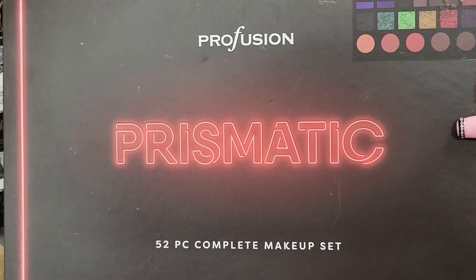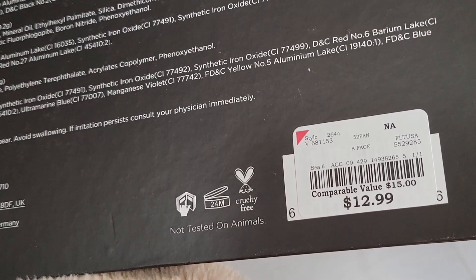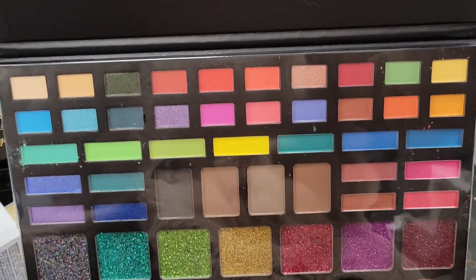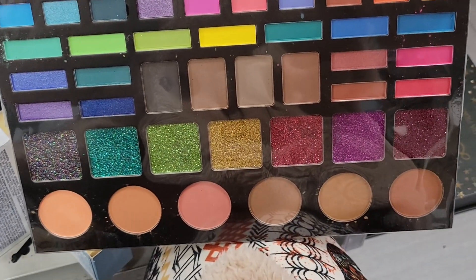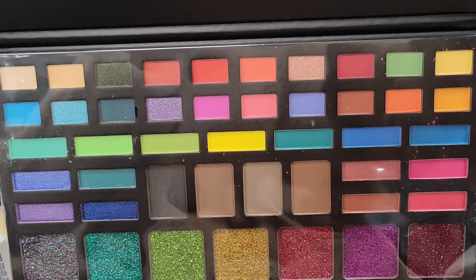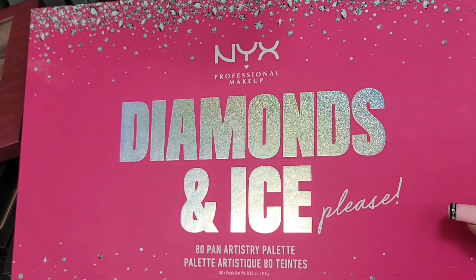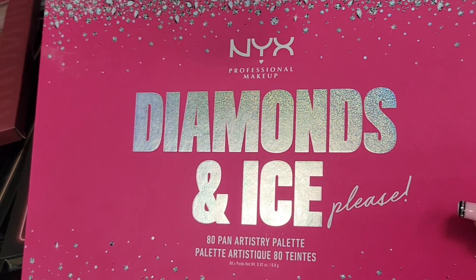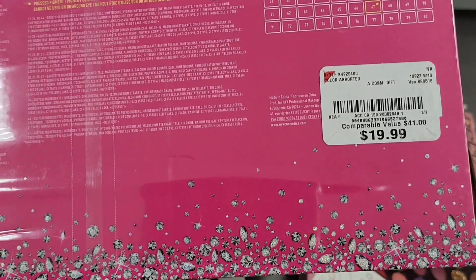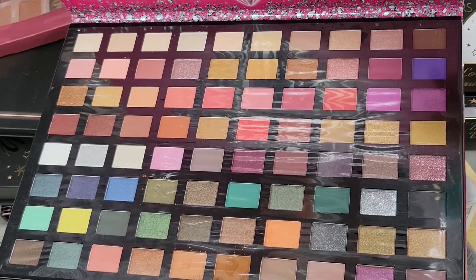Then I found the Prismatic palette from Profusion for $12.99 — it has a combination of eyeshadows, bronzers, blushes, and glitters, which are so beautiful. I also found this Nik Diamond and Ice palette — an 80-pan palette for only $4.99. The pans are a little small, but it's still a beautiful palette.